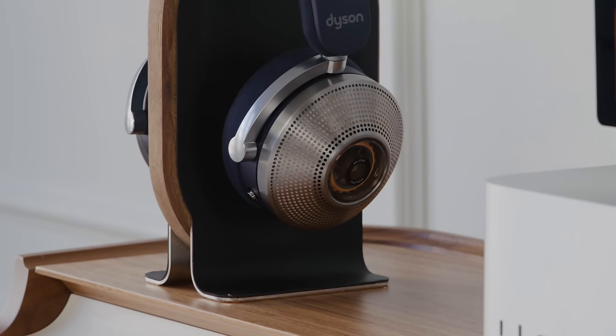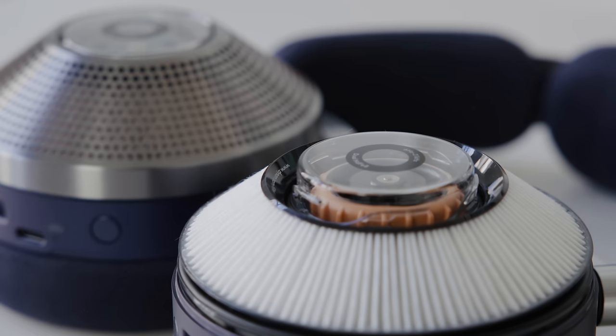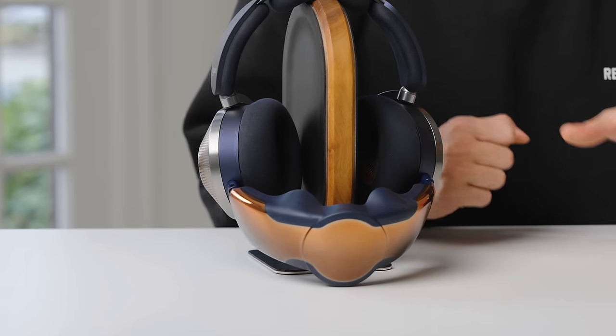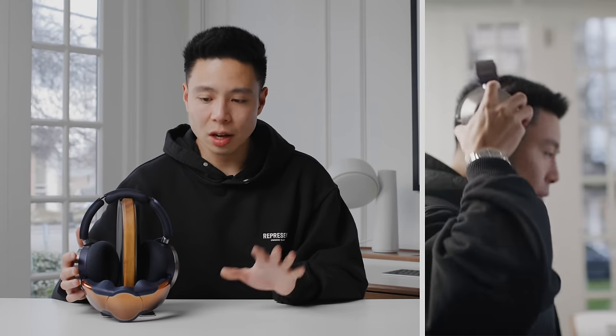As a headphone, it is absolutely massive. You can see these giant vents on the side, and even as someone with a pretty big head, they still look very sizable. They're also very comfortable — definitely not the lightest out there, but the comfort is really good. It has a microfiber lining, and on the sides it emulates elements that show the purification going on as it does it, which is also how you replace the filter.